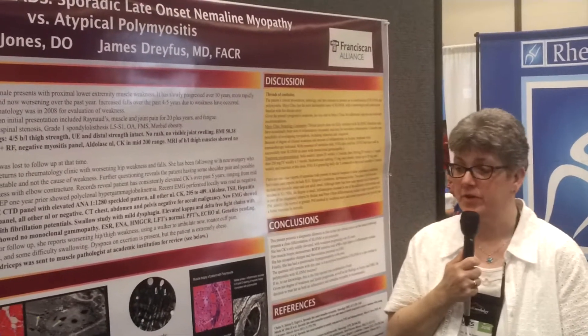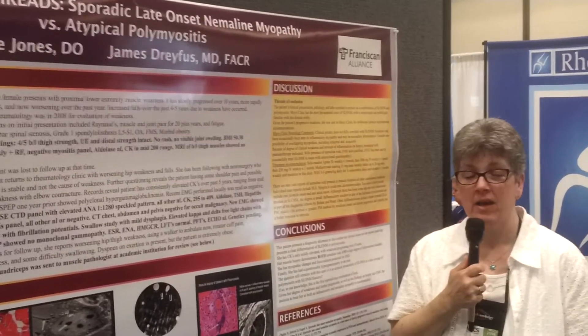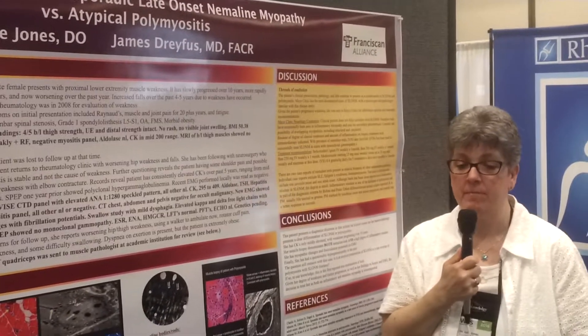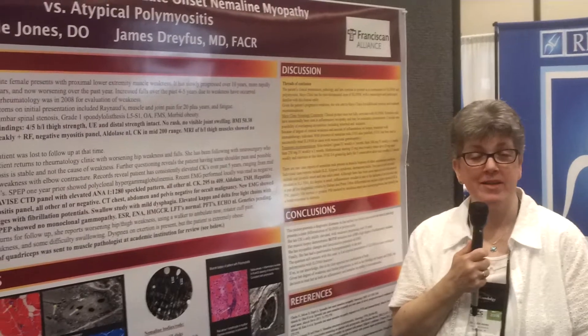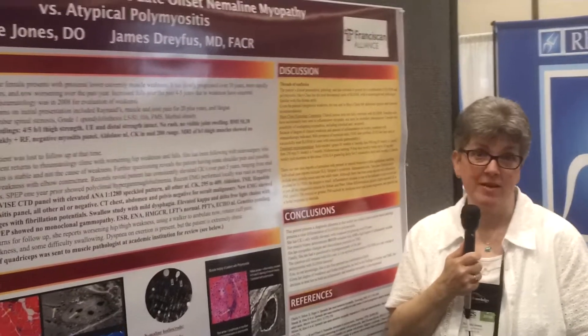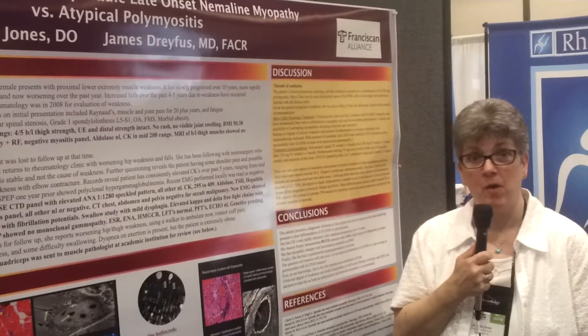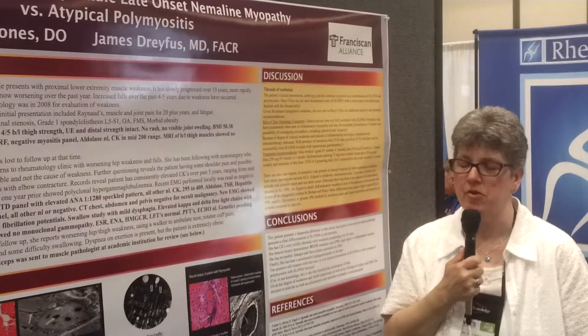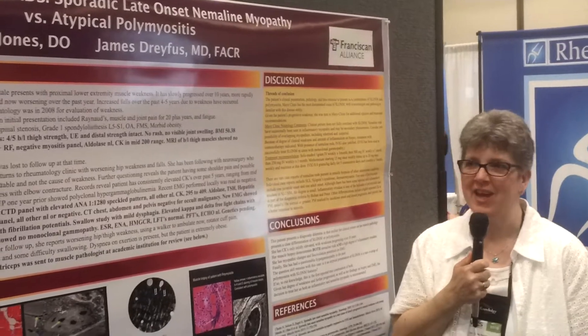So why don't we treat her for both? We started treating her about two weeks ago with IVIG, high-dose IV steroids, and methotrexate. Nemalin rod doesn't usually respond to steroids, but polymyositis does. Luckily, she's walking a little better as of today. I just talked to her a couple of days ago - she's able to stand on her own a little bit more. So it's a good case.